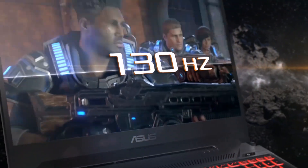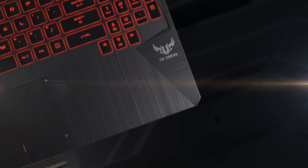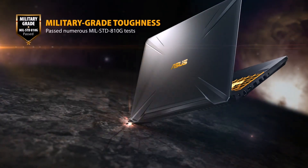The TUF FX505DT also boasts a range of cooling features, including dual fans and anti-dust technology, to keep your laptop running cool and quiet during extended gaming sessions. With its long-lasting battery life, you can play all day without worrying about running out of power. Overall, the ASUS TUF FX505DT is an excellent choice for gamers who want a powerful and affordable laptop that can handle demanding games at high settings.